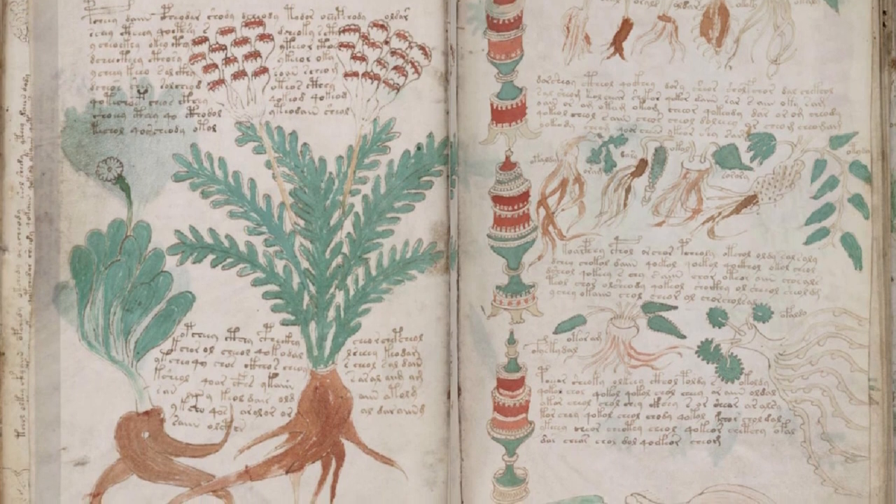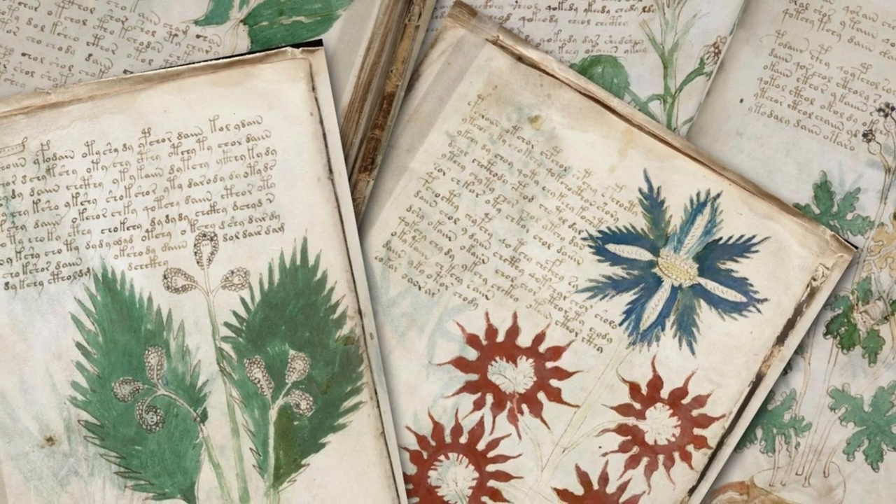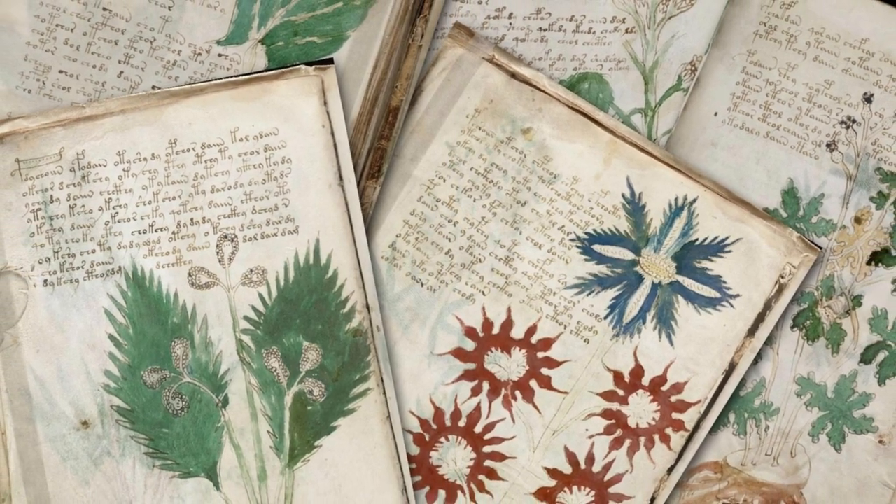In this video, we will delve into the mysteries surrounding the Voynich Manuscript, exploring its history, characteristics, and the ongoing efforts to decipher its secrets.